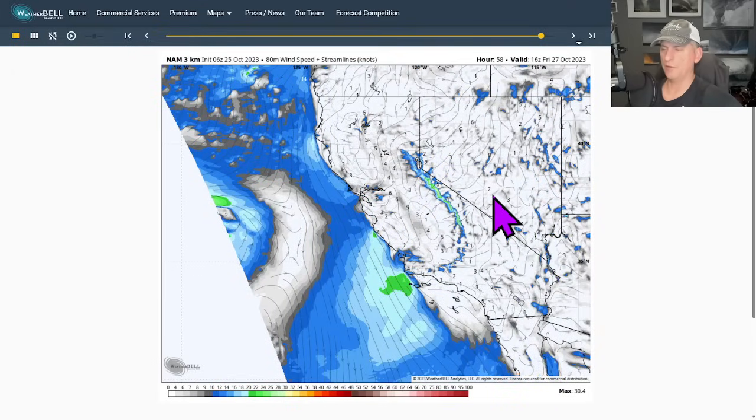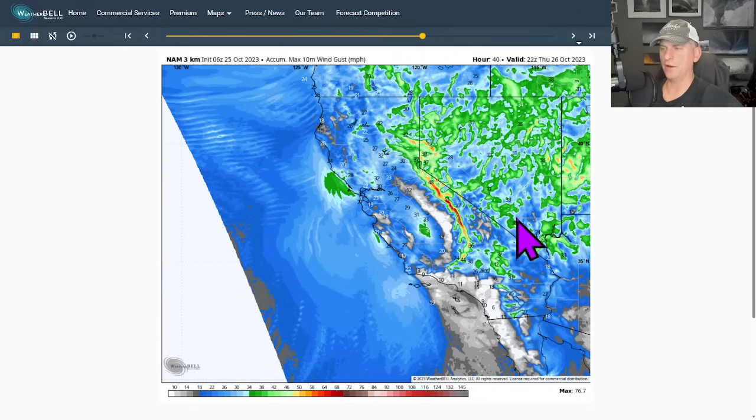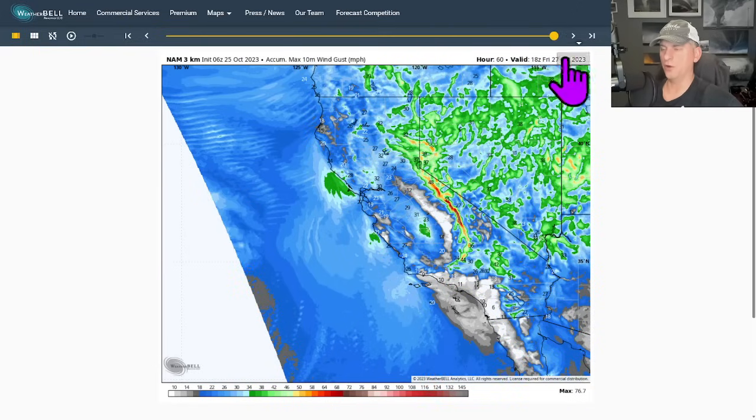Tighten the gradient with this upper level system moving down across the area. This is peak wind gusts scrolled all the way out. You can see some of these gusts across the higher terrain getting up over 60, 70 miles per hour. Some of the desert areas local higher gusts up towards 50 are possible as well.